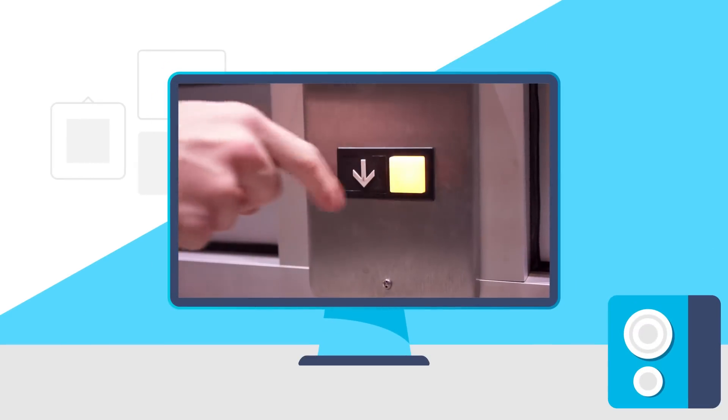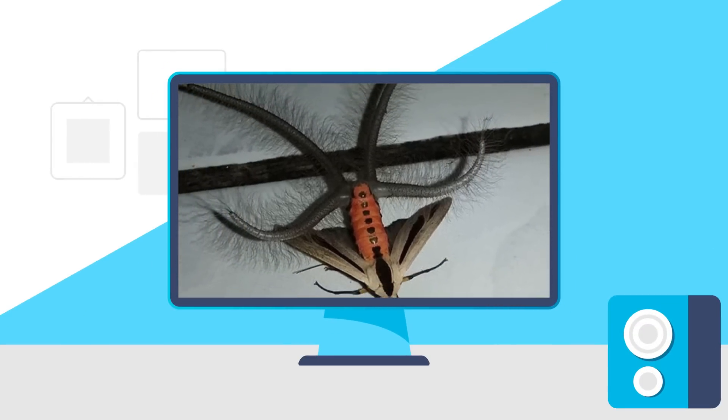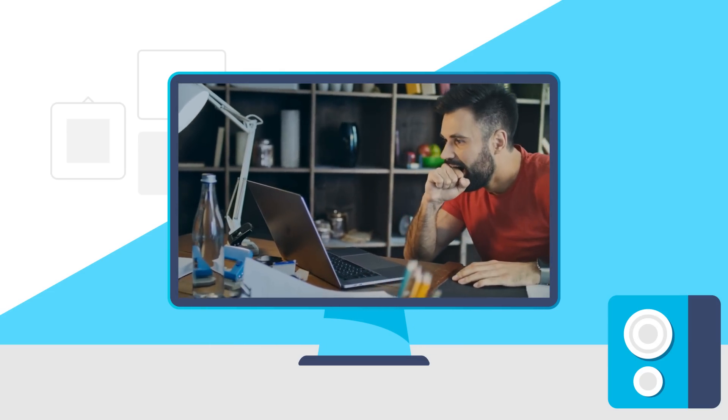Today, prices are continuing to fall for PC hardware. These AMD CPUs have a really weird bug. AMD just made Ryzen 8000 official, plus new desktop APUs and Ryzen 8000 performance — here we come.